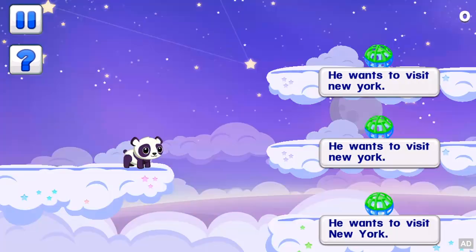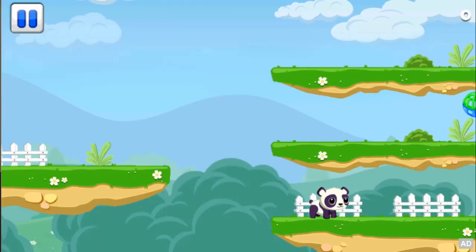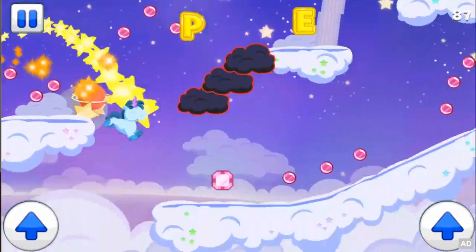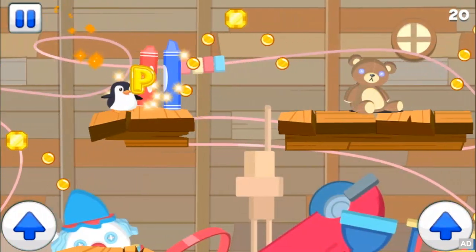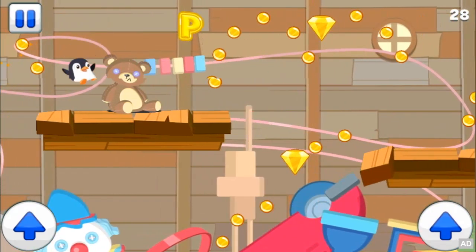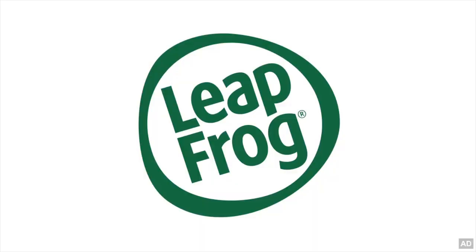Answer questions about punctuation, capitalization, and grammar to explore the lands and have a ball chasing the fun. Collect power-ups to make pets run faster, jump higher, and get bigger. Replay each level to find special pet letters. Run Pet Run — one of the many great learning games from LeapFrog.